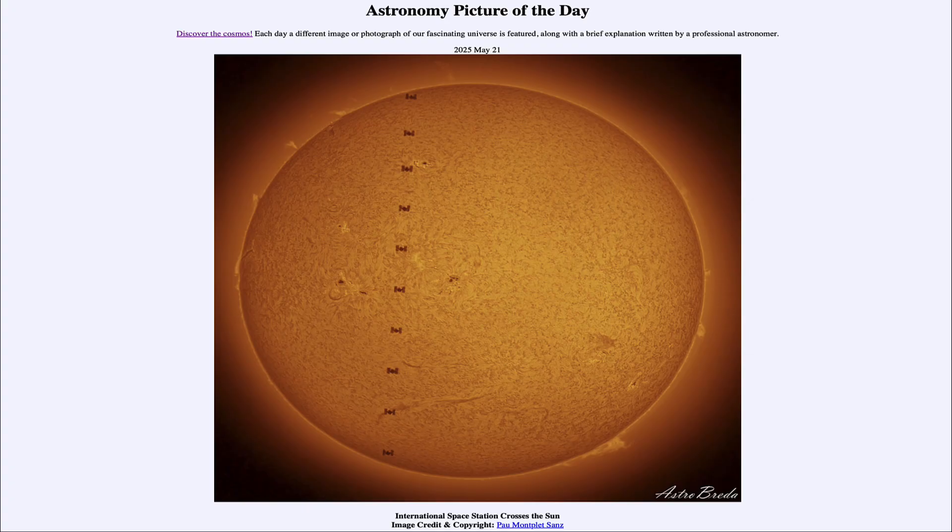Greetings, and welcome to the Astronomy Picture of the Day podcast. Today's picture for May 21st of 2025 is titled International Space Station Crosses the Sun.